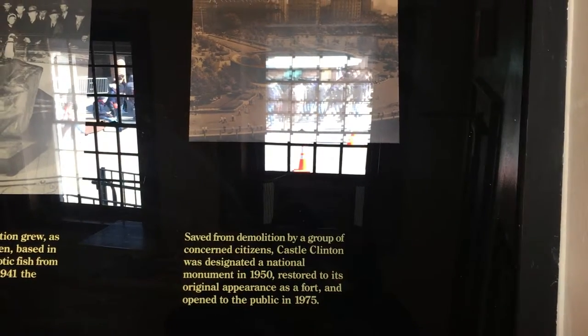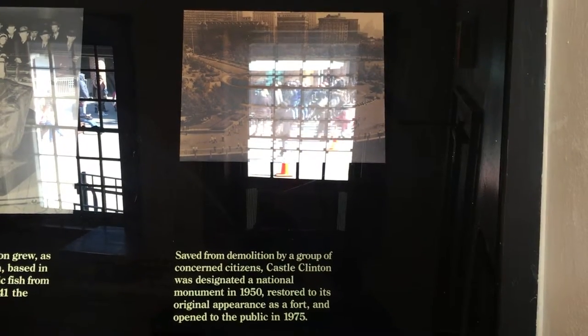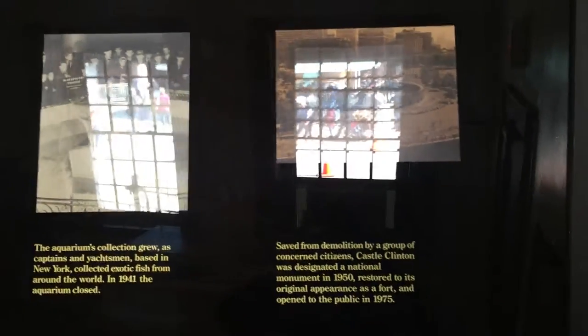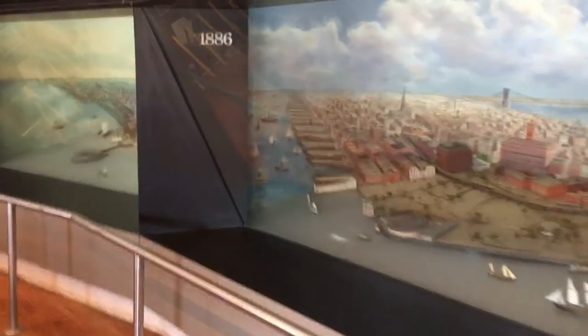Saved from demolition by a group of concerned citizens, Castle Clinton was designated a national monument in 1950, restored to its original appearance as a fort, and opened to the public in 1975. So the appearance that we experience today has been in place since 1975.